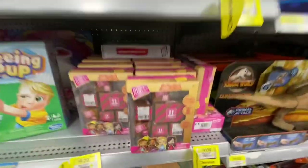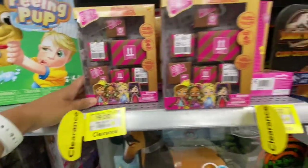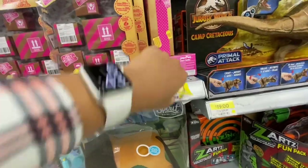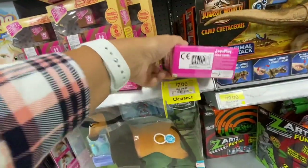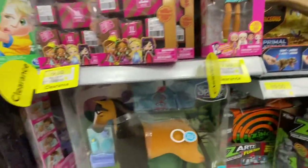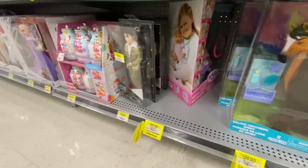Lots of yellow tag clearance. These Boxy Girls were for $9 - you get quite a few different surprise packages inside. And these ones were for $7. You can see this one was also at a reduced price, almost $39 less than the regular price.